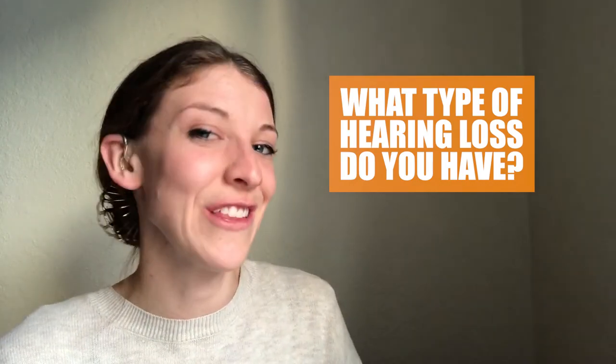Thank you so much for sticking around to the end of this video. If you haven't already, please like this video and subscribe to my channel. I'm going to share why I was so exhausted in my hearing fatigue video.